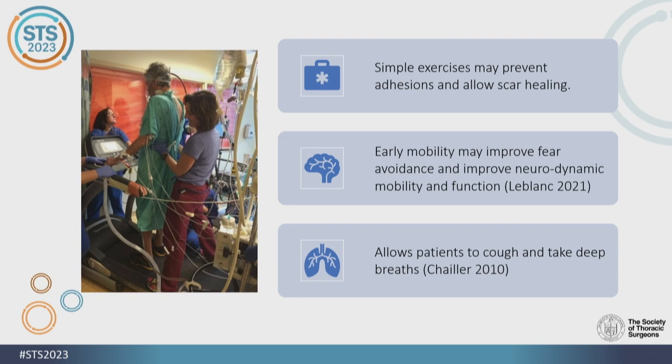Early mobility can help with exercise and prevention of adhesions and scar formation. It can start from the moment they're out of the OR — whether they're on ECMO or still intubated, we need to get them moving as early as possible, because by staying in bed, patients get very anxious about their first visit with physio. Anxiety increases pain. By getting them moving, they can breathe deeper, produce secretions, start coughing, and get extubated as soon as possible.